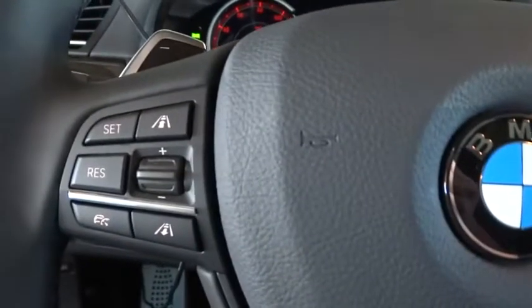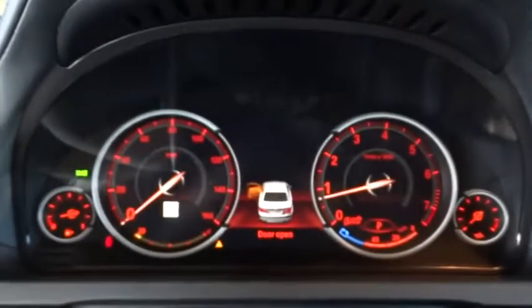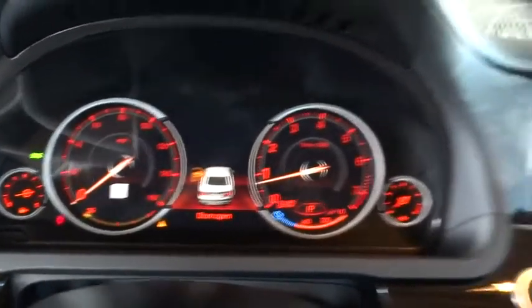PPO, keyless entry, universal garage door opener, AM-FM stereo radio, climate control, rear defrost.